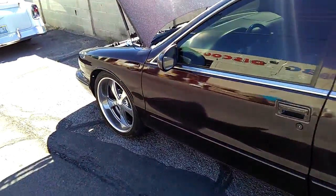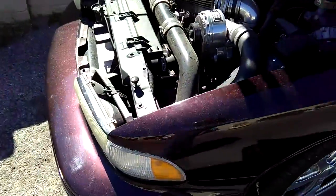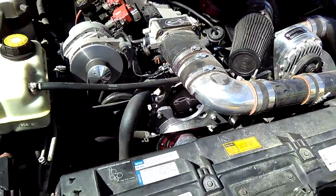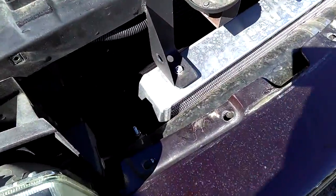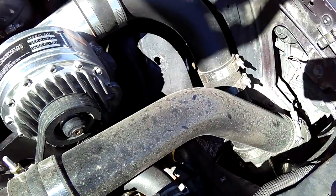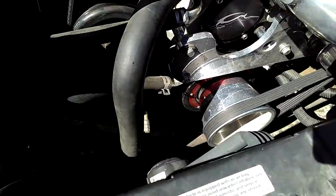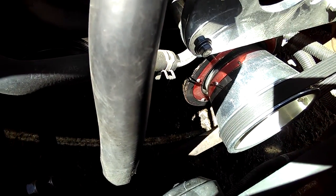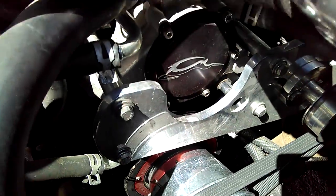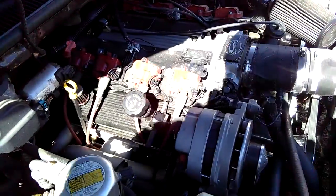96 Impala. Supercharged Powerdyne has the intercooler right here. Got a custom harmonic balancer pulley. LS coil pack conversion.